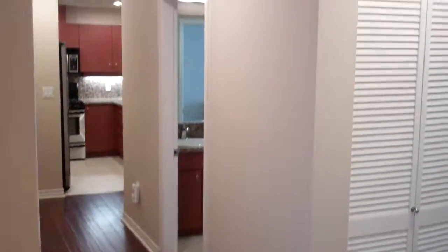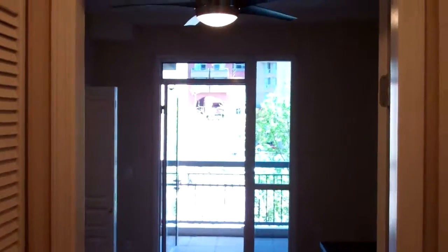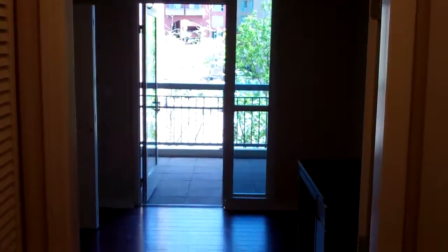Hello, this is Amanda Shelley with City Consulting Group, introducing our newest listing. This is La Vida, number 208. The address here is 300 West Beach Street. This is a beautiful two-bedroom, two-bathroom condo in Little Italy.